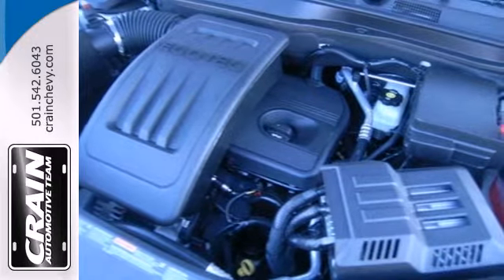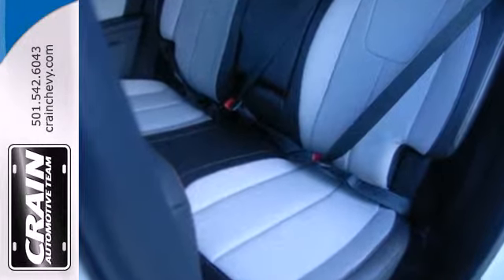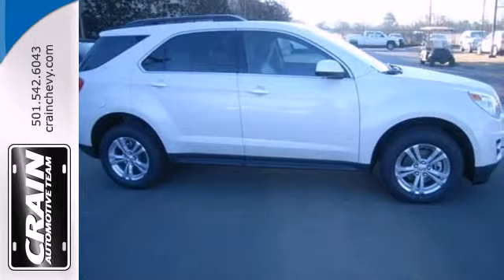It's serious about safety, with an emergency communication system, fully automatic headlights, multiple airbags, and stability and traction control.